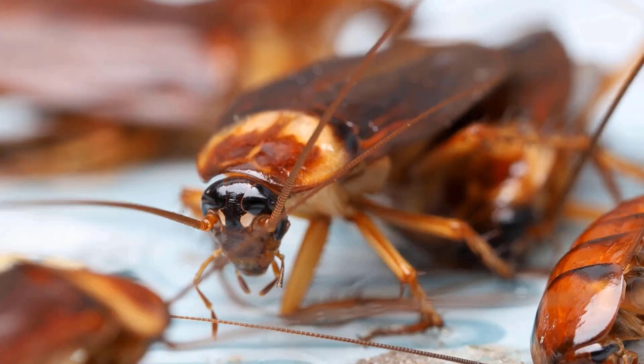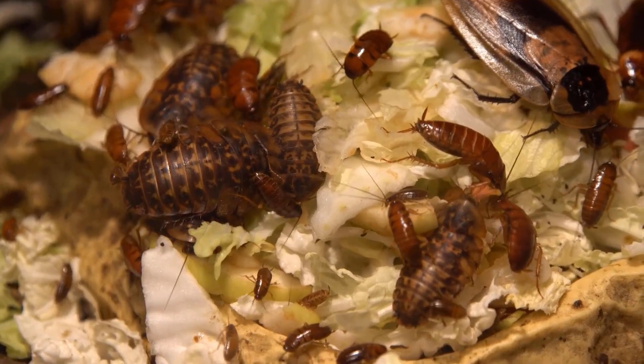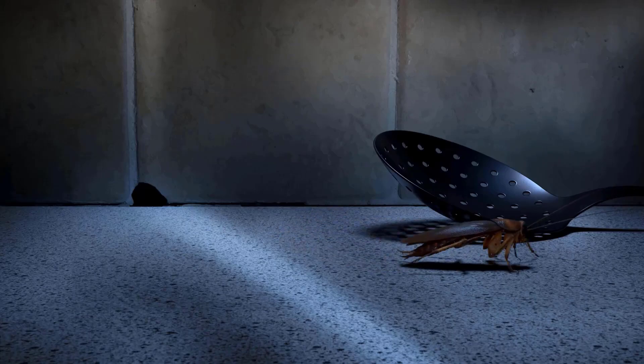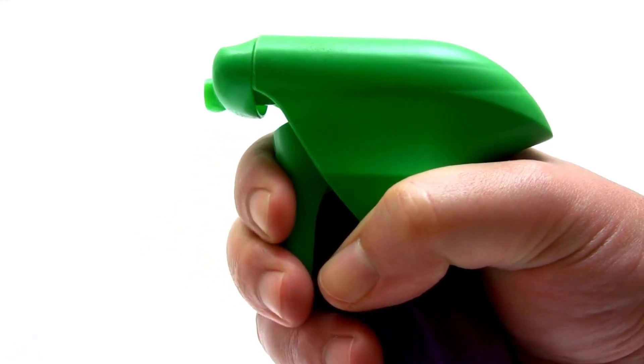Cockroaches are common pests found in many homes. They can be tough to catch and get rid of. They are most active at night and are often found in kitchens, bathrooms, and dark areas. Luckily, there are some fast and effective ways to kill them.